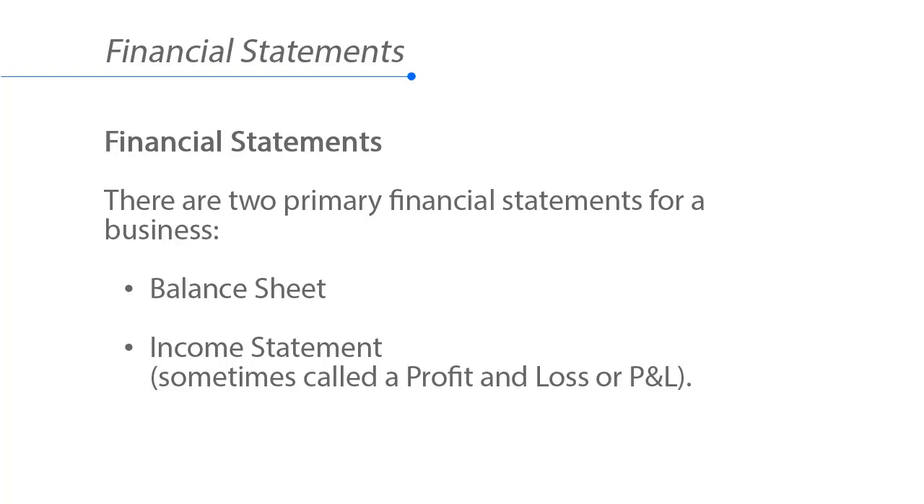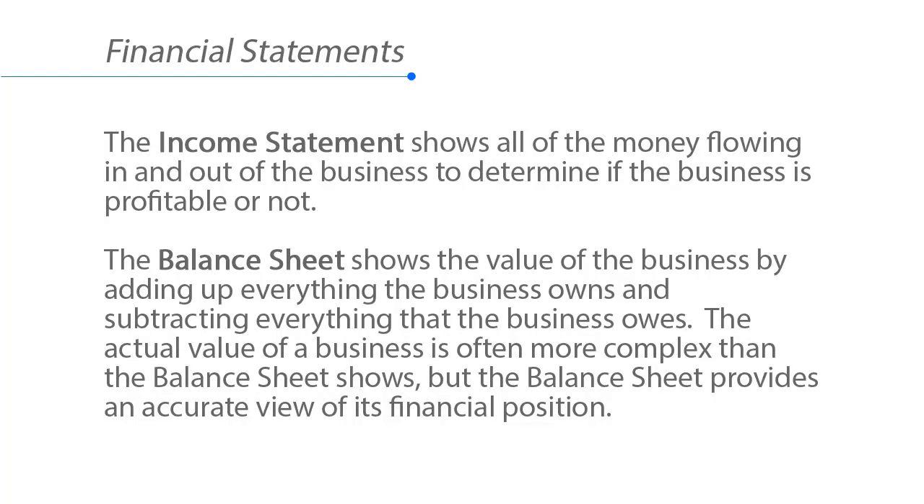There are two primary financial statements for a business: the balance sheet and the income statement. Sometimes it's called a profit and loss, or P&L. The income statement shows all of the money flowing in and out of the business to determine if the business is profitable or not.